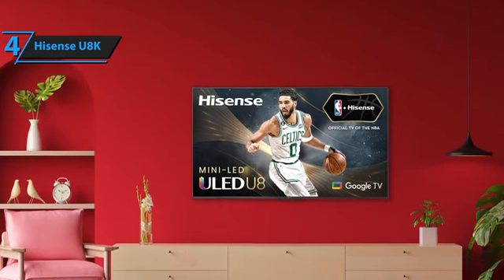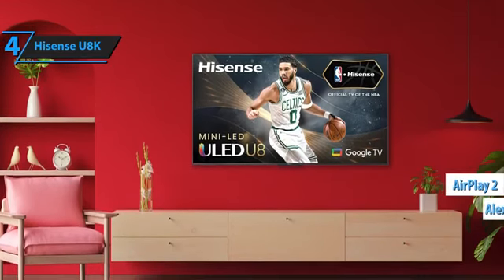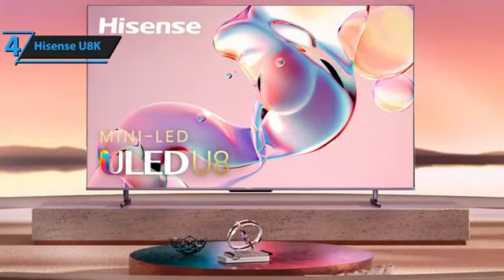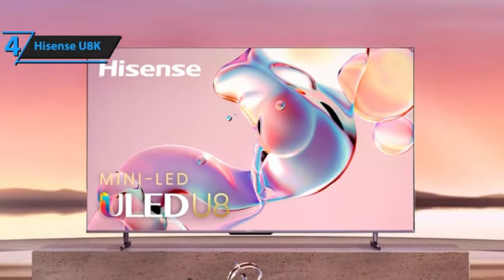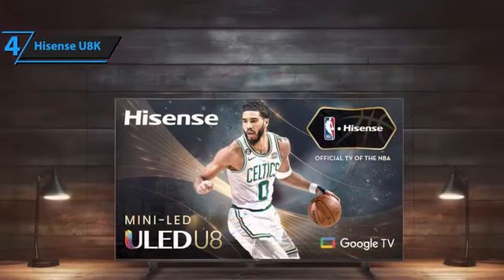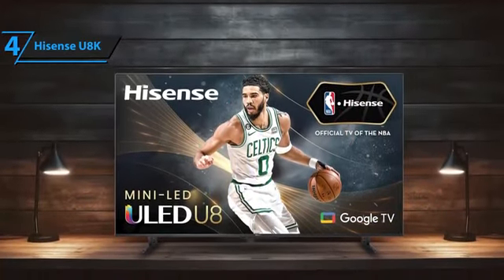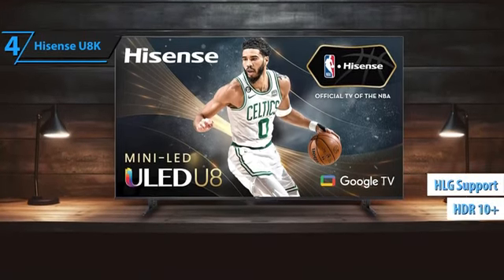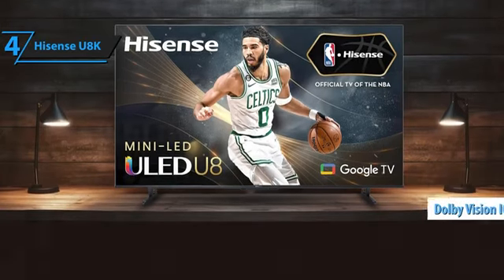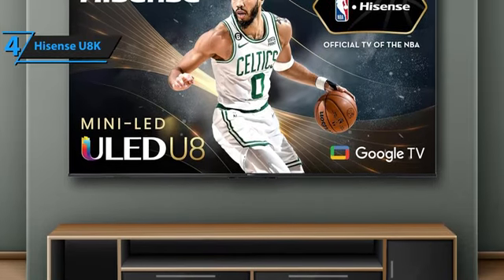The Google TV smart interface is refreshingly user-friendly, brimming with smart features such as Google Assistant voice control, compatibility with Apple HomeKit and AirPlay 2, and Amazon Alexa support. With the Google Home app, setup becomes a breeze, especially if you've previously used Google TV. When it comes to features, the Hisense U8K is richly equipped. It supports a comprehensive array of HDR formats, promising high brightness and vivid color, including HDR10+, HLG (Hybrid Log-Gamma), and Dolby Vision. The latter even incorporates Dolby Vision IQ, designed to adjust contrast and brightness based on your room's ambient light.